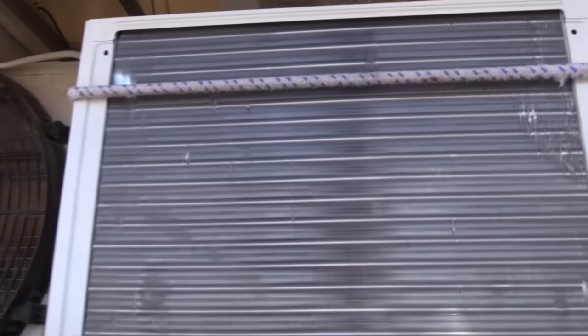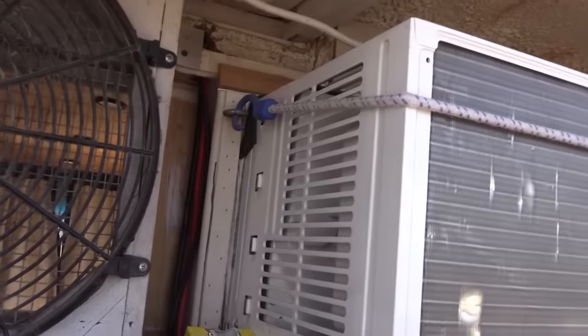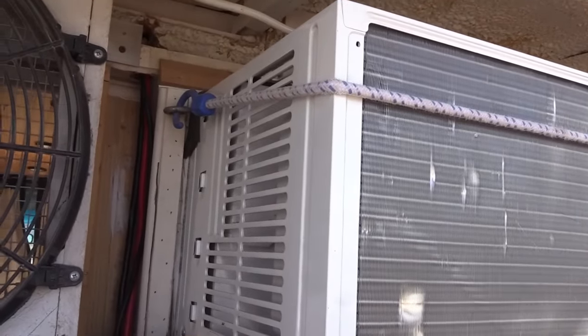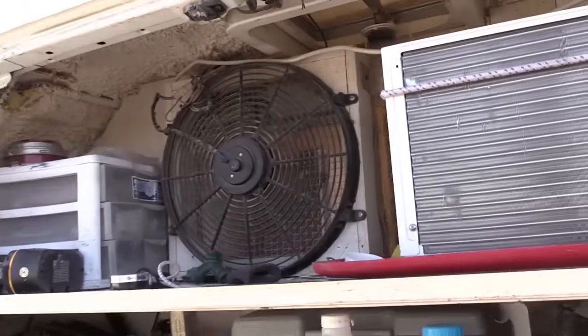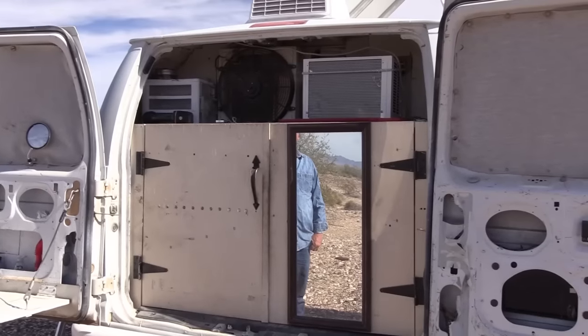If I'm at McDonald's or wherever, I can pick up the signal. The AC sits out in the garage and blows in. I use it all the time.